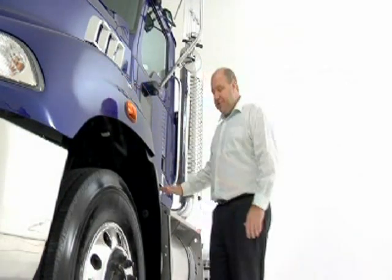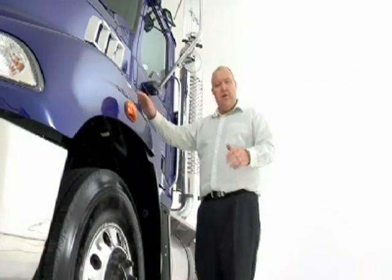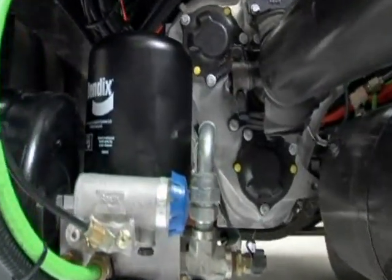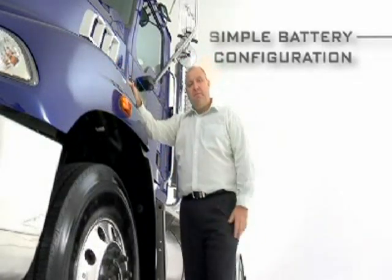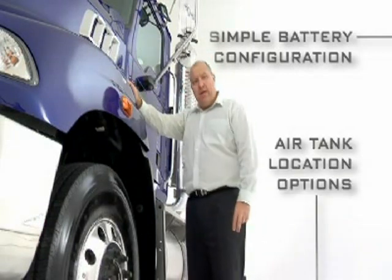On the chassis, fuel tank position is optimised to utilise the full axle rating, allowing increased payload and maximised chassis packaging. Bendix air dryer is standard, so the air system is moisture-free and reduces air valve component failure. Battery configuration is simple thanks to the flexible mounting, and the single air tank can be positioned to suit any application.